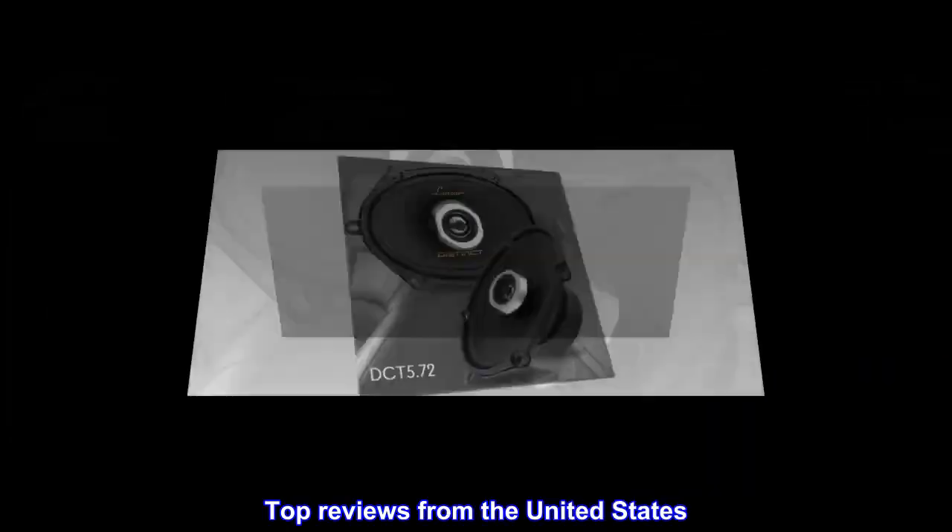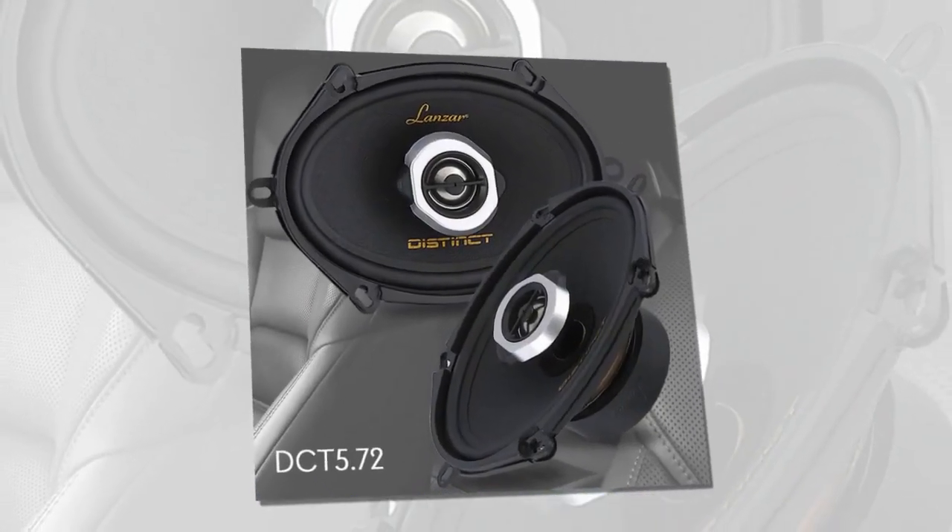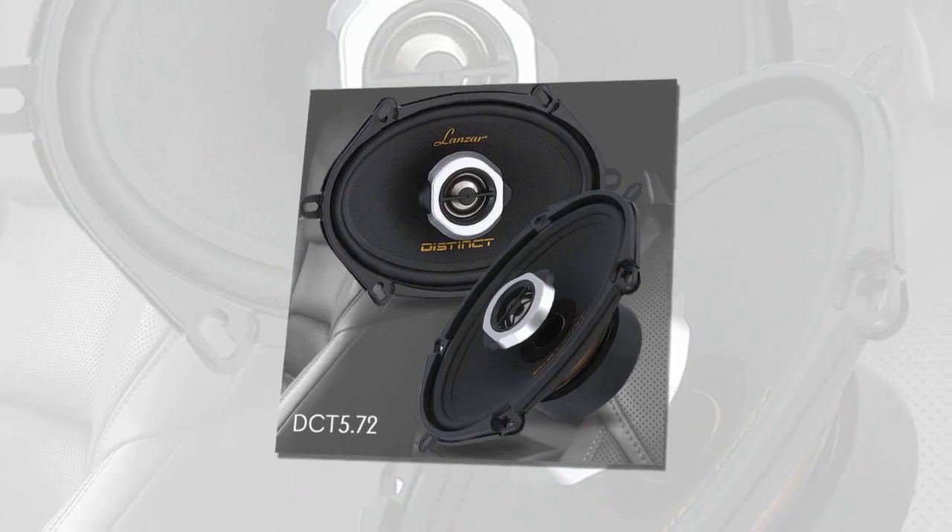Top reviews from the United States: used as a replacement for old speakers. They look solid and the sound quality is fine.